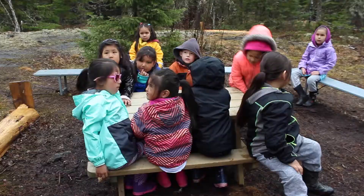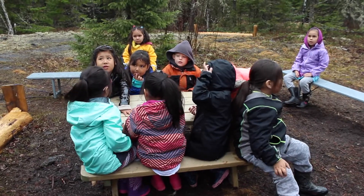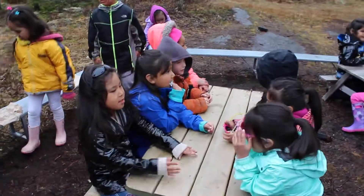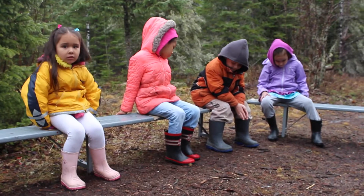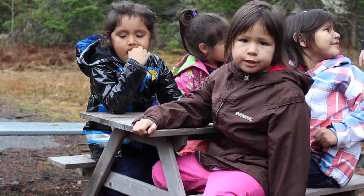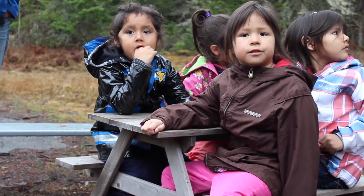Usually, when we first arrive, we sit in our little area here where we have a picnic table and some benches, and we spend just a short little bit of time talking about a topic. Right now we're doing birds, so we're talking about their nests and the different kinds of birds, and if we can hear birds.